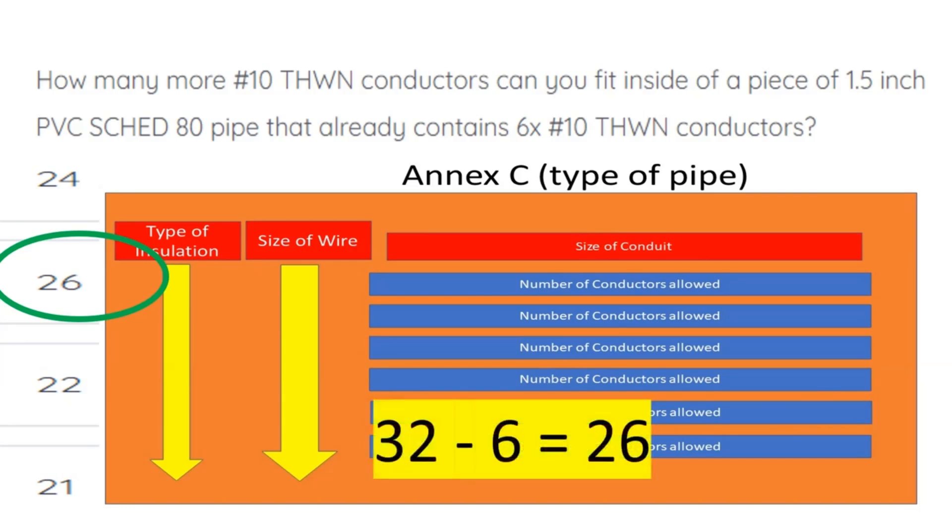We can fit 32 of them. We already have 6, and that means that we can fit 26 more number 10 THWN conductors inside of this pipe. We'll see you next time.